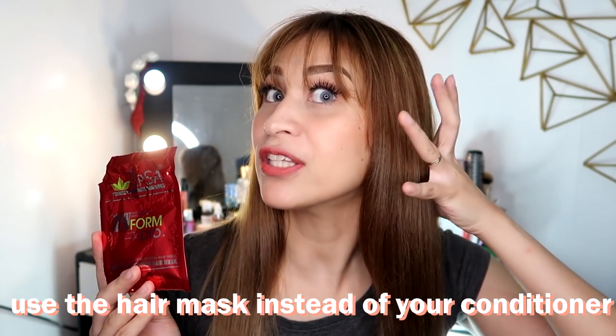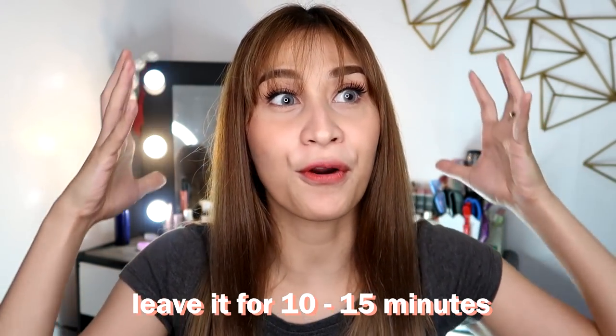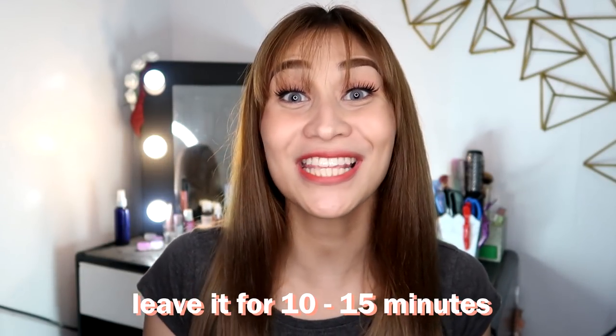Apply it starting from the middle part of your hair down to the ends. Whatever is left on your hands, apply that to the root area. You shouldn't put too much on the roots because the root area oils up faster. After applying, I put on my hair cap and leave it for 15 minutes before rinsing.